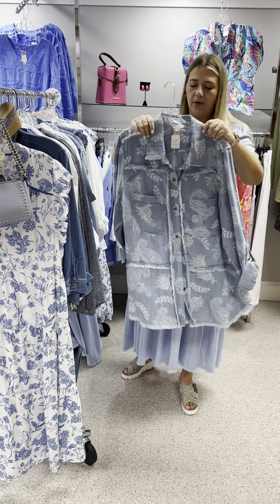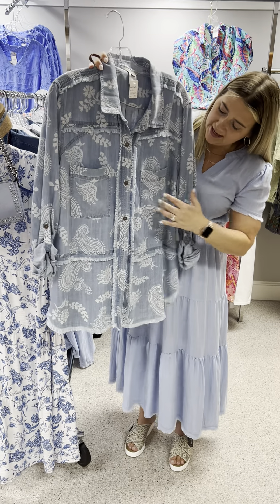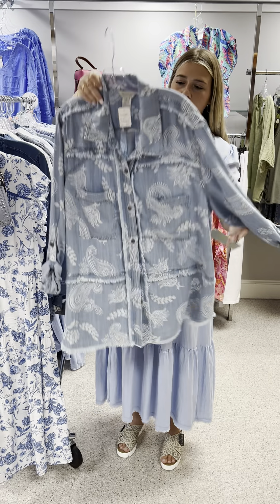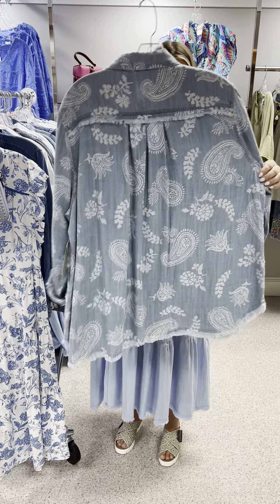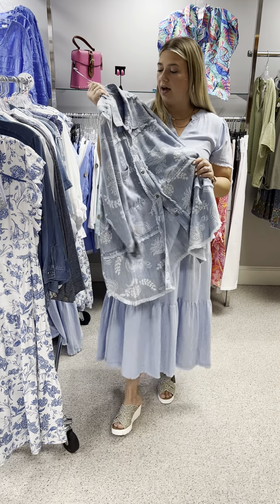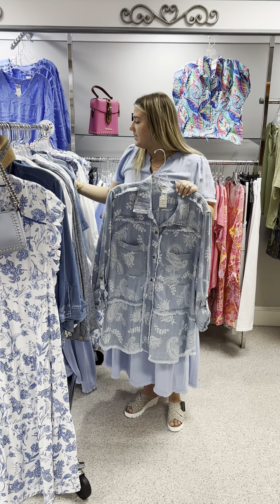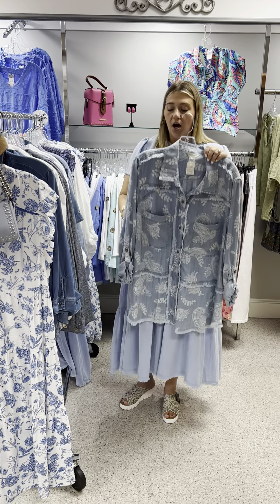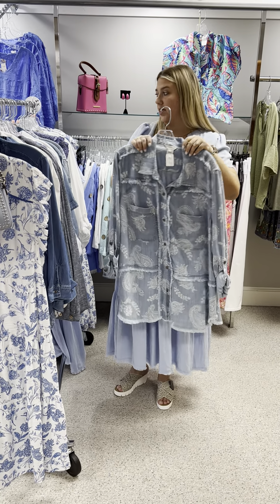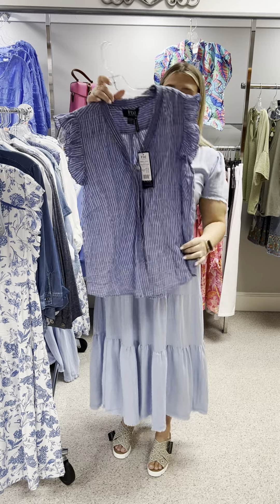Another great denim top is this one by Multiples — it has a paisley print with fraying down the front, across the top, and across the yoke in the back. It's in tencel fabric — priced at $89 in an extra large and $95 in a 2X. This one ran big, so I do feel you can size down in this top.